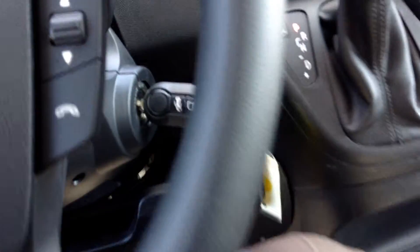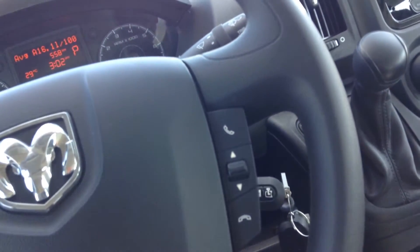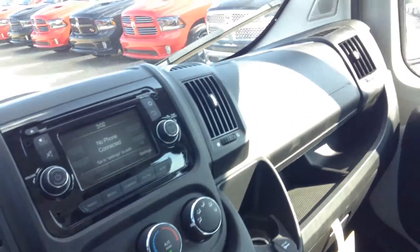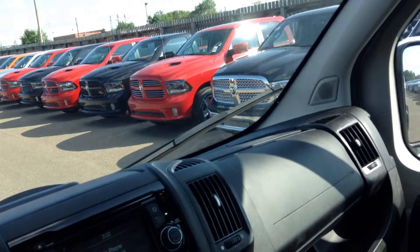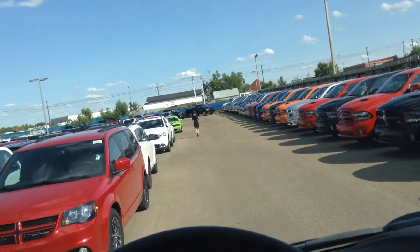You have cruise — does it have cruise? No, it does not, that I can see. Intermittent wipers. Just a nicely handled little truck. As I said, low kilometers. Looks good. Handles great.